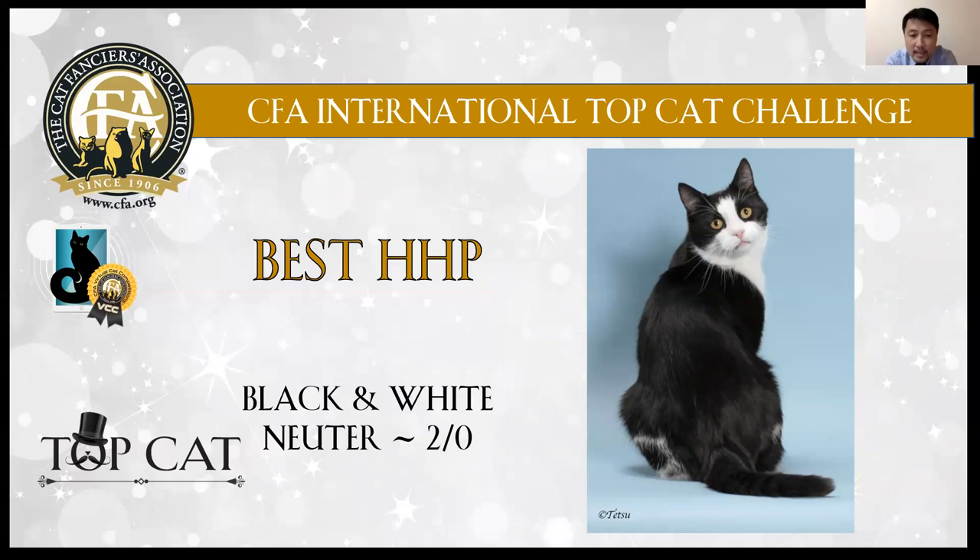Best cat: brown and white luter boy. Perfect marking. I love the tuxedo cat. My very best household pet.